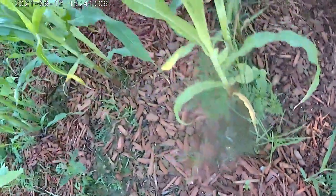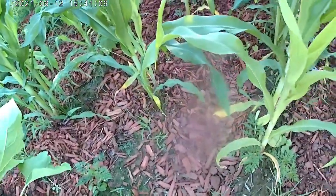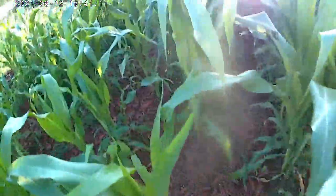I've got beans right there, and then look at that fake morning glory beside it. They look almost like the beans. So there's some weeding to be done in there.